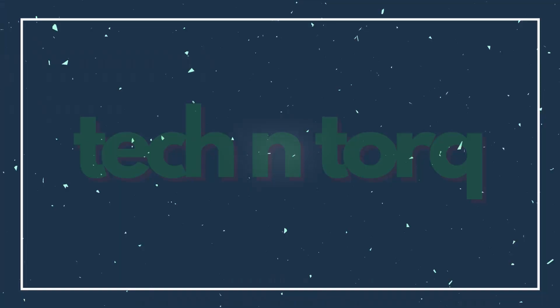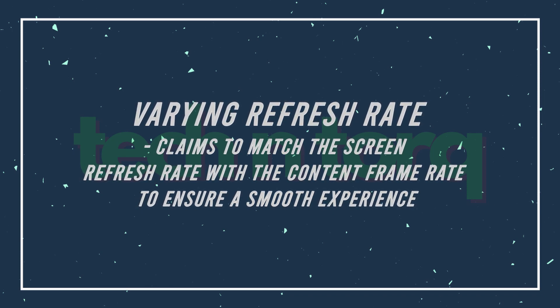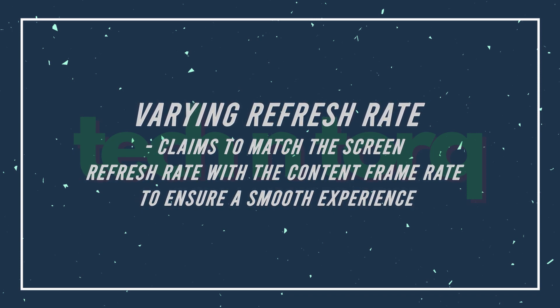The 60 and 120Hz refresh rates are fixed; you won't be able to set anything in between. For example, you cannot use 90Hz on this phone. The new Mi 10i has a varying refresh rate, and something like that — a variable refresh rate that adapts to the content you're consuming — would have given much better battery backup in this phone. But sadly, this is not it.